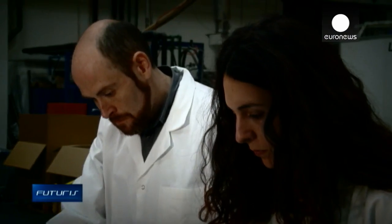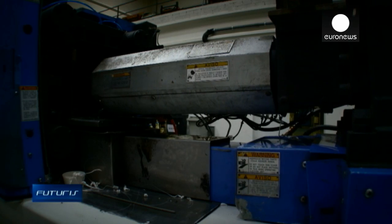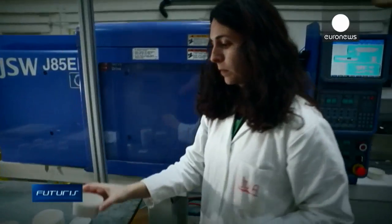These cosmetics jars are made using injection molding. An industrial-grade machine injects liquid plastic into a steel mold, applying up to 85 tons of pressure. In about 30 seconds, the polymer solidifies.